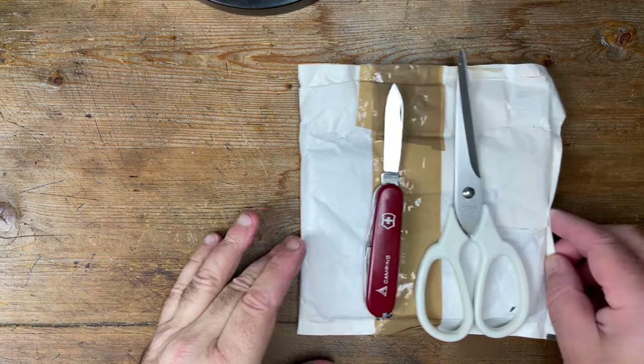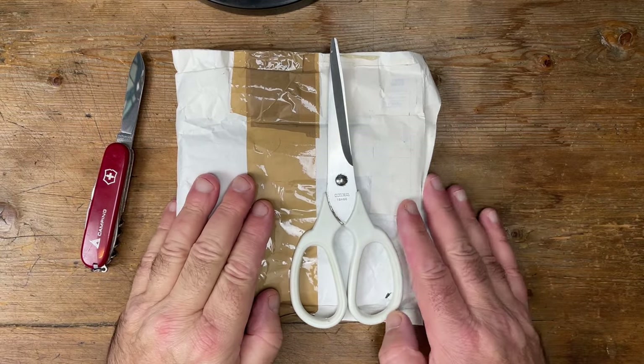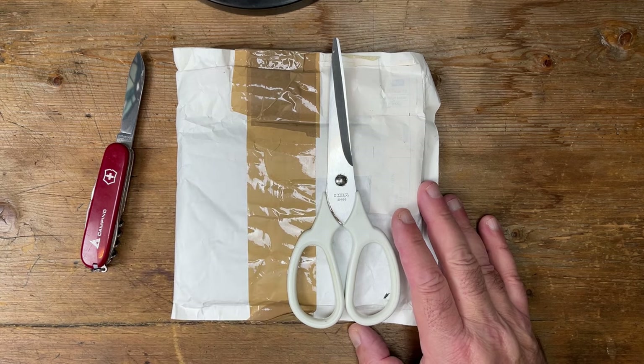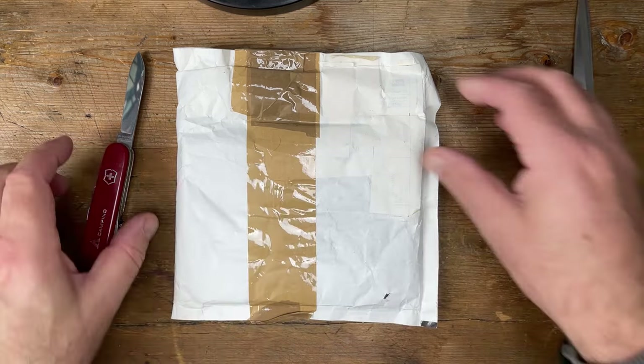Are we filming? Yes, we are. I can't remember what's in here because I've got a couple, so I don't know which one it is, but we'll take potluck as we say in the UK. Let's have a look.